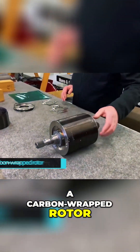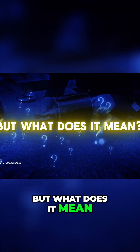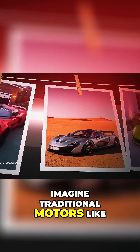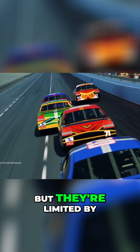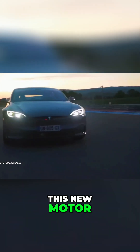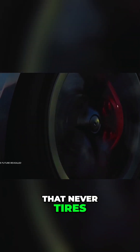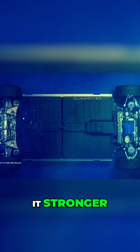A carbon-wrapped rotor. Sounds cool, right? But what does it mean? Imagine traditional motors like athletes running a race — they're fast, but they're limited by their endurance. This new motor is like a superhuman that never tires. Carbon fiber wraps the rotor in a way that not only makes it stronger, but also allows it to spin faster.